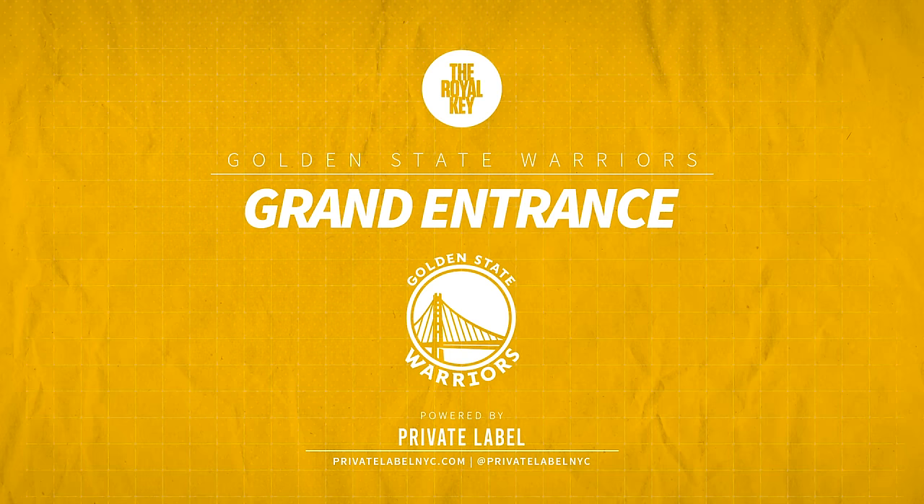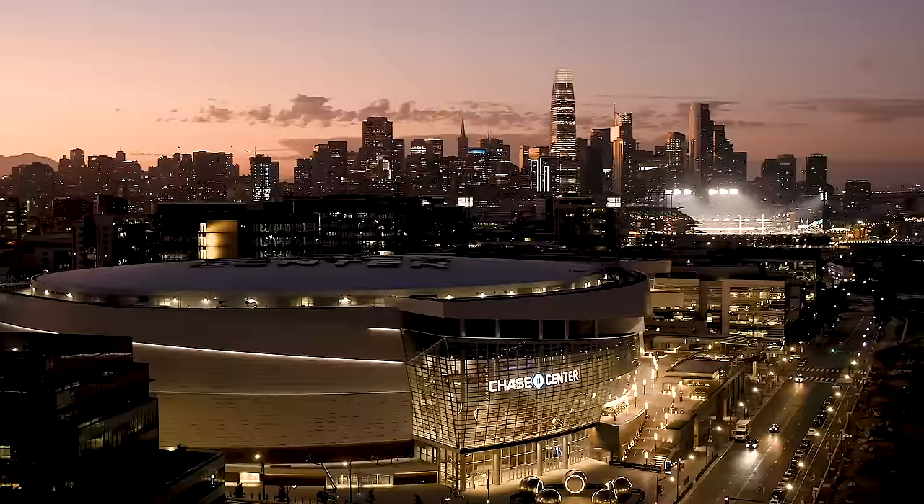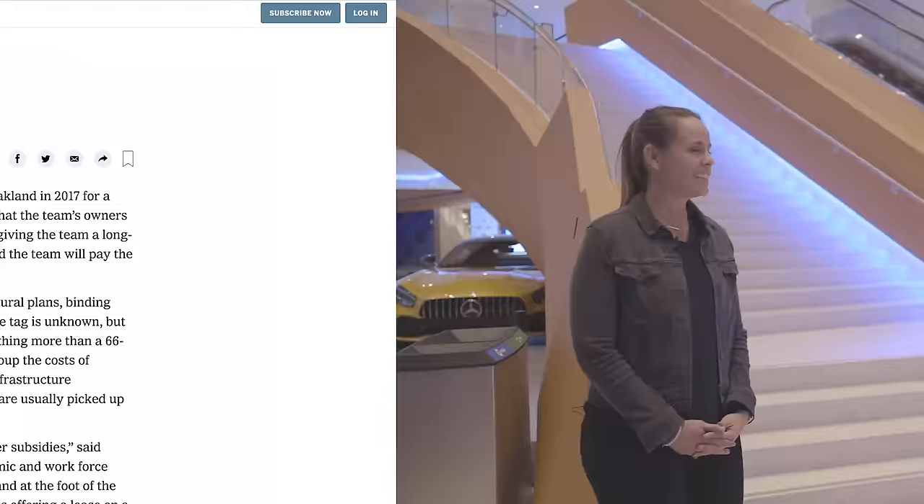I've seen many facilities, and we are sitting in the best NBA facility I've ever seen in my entire life. The new facility here is right in downtown San Francisco — the Chase Center. It's been seven years since you guys started this journey. Tell me about that entire journey.